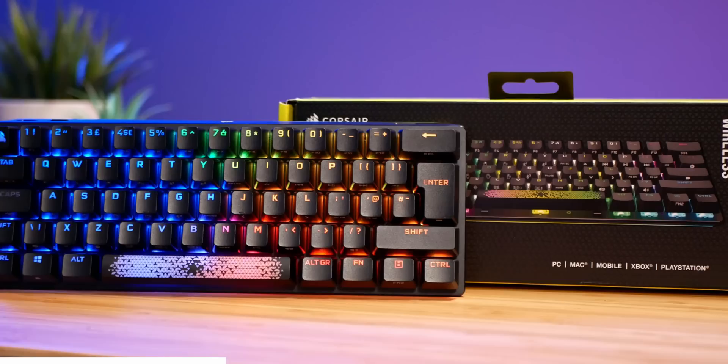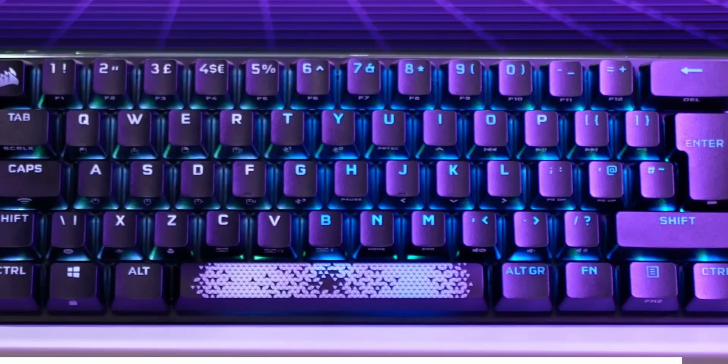Find out after a short word from this video's sponsor. The Corsair K70 Pro Mini is the ideal 60% wireless keyboard for gamers who want to truly make it their own. With hot-swappable Cherry MX key switches, customisable keycaps, a replaceable accent bar and a removable USB-C cable, you have end-game level customisation. Grab yours today with the link below.